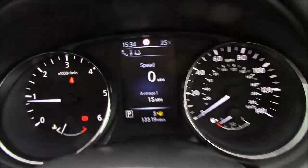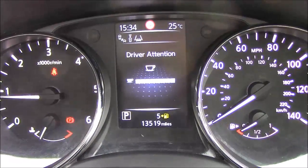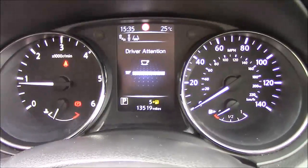In the middle of the dashboard you have a nice little display that you can cycle through for various information. As you can see, this model has just 13,500 miles on the clock — very nice, easy-to-read dials.